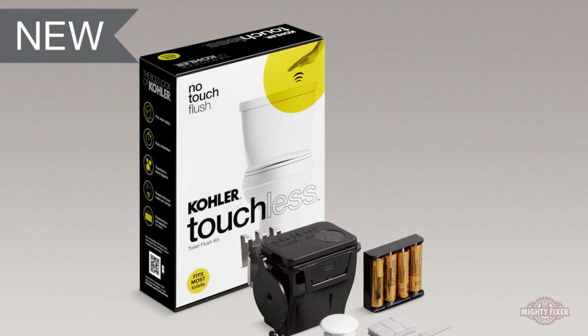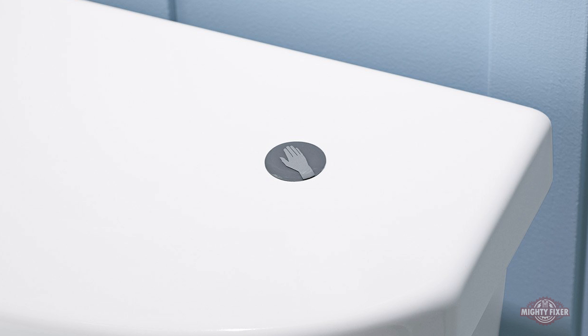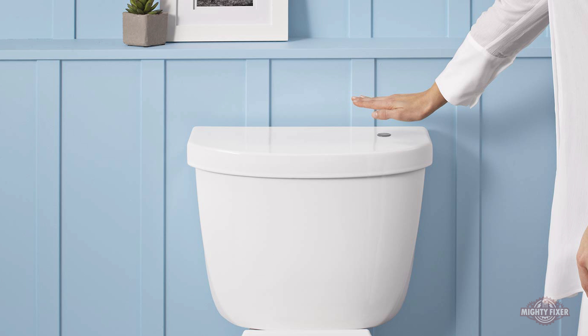Our first product today is the Kohler Touchless Flush Kit. This is a sensor that you sit right on top of the lid of your toilet, and you can just wave your hand across it like some kind of shitty Jedi, and bam, your toilet magically flushes. It's available for only $100. So if you don't like touching your toilet, all you have to do is give them $100, put in four AA batteries, and one shit right in the toilet, and you're ready to give it a try.